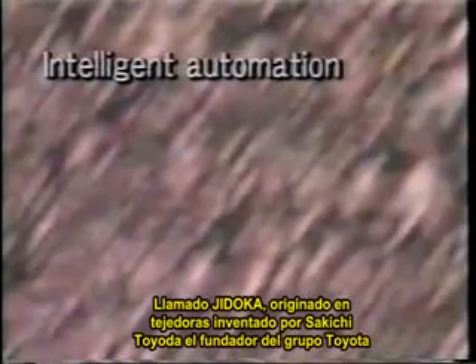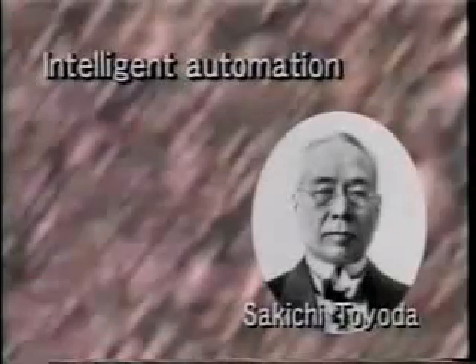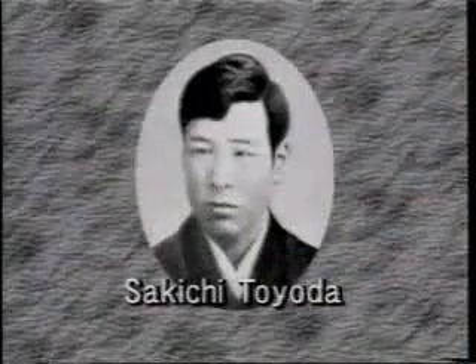The concept of intelligent automation, called Jidoka, originated in looms invented by Sakichi Toyoda, the founder of the Toyota Group. Weaving traditionally had been a very manual kind of work. The weaver fed the horizontal yarn back and forth between the vertical yarns. Sakichi had watched his mother working at a manual loom and thought of ways to make weaving easier.